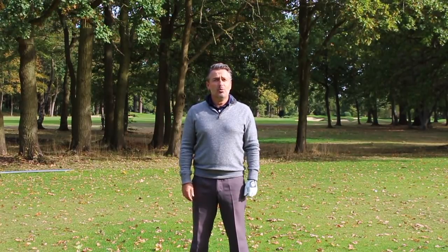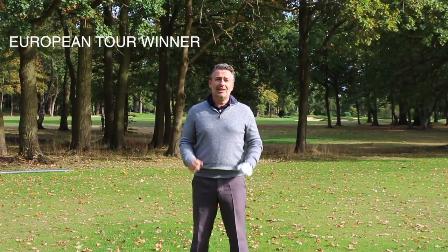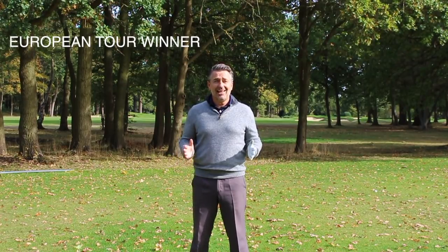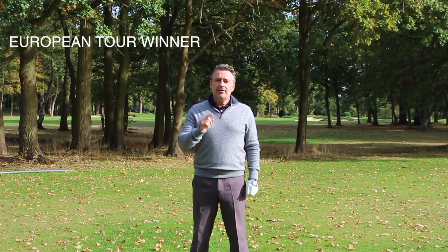Hi, I'm Van Phillips, European Tour winner and PGA coach. Now there are many secrets to hitting the ball as far as you possibly can and gaining maximum clubhead speed, but there could be one that's the most important and I'm going to reveal that one in this video.